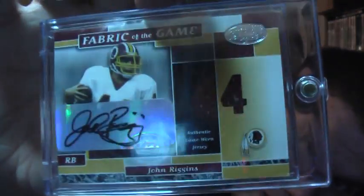It's definitely been a Redskins sort of month — picked up quite a few of them. This is from 02 Leaf Certified, out of 44, autographed jersey: John Riggins.